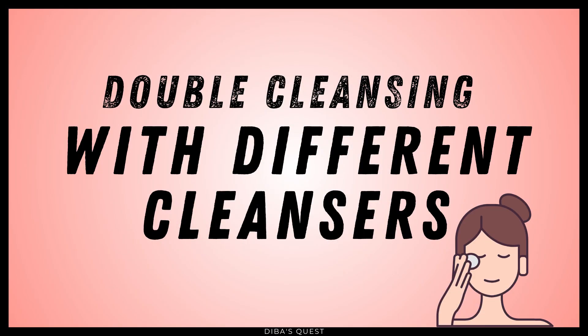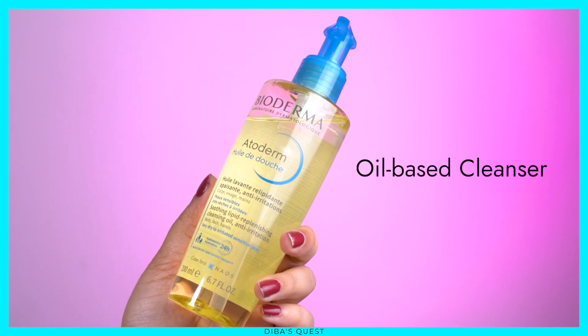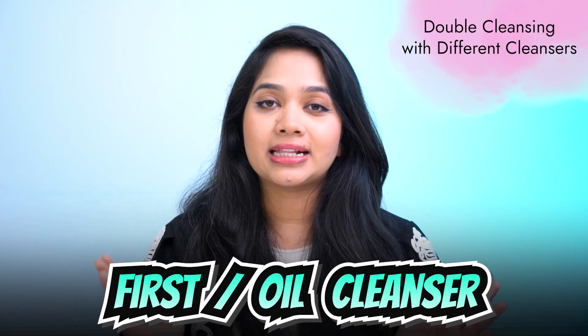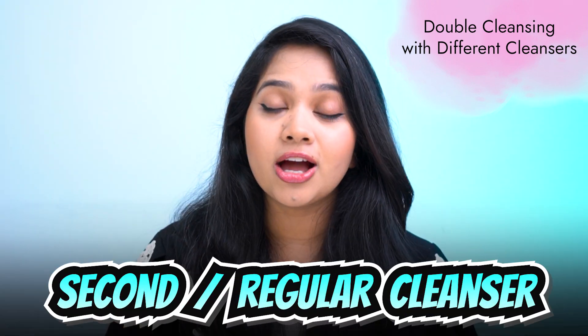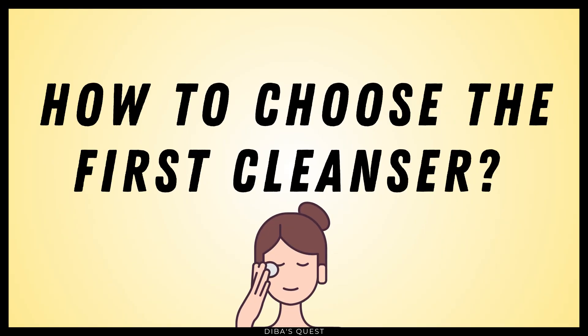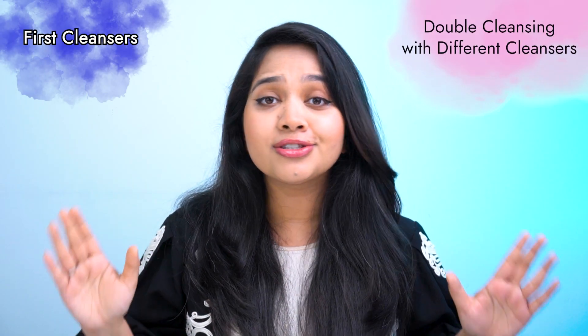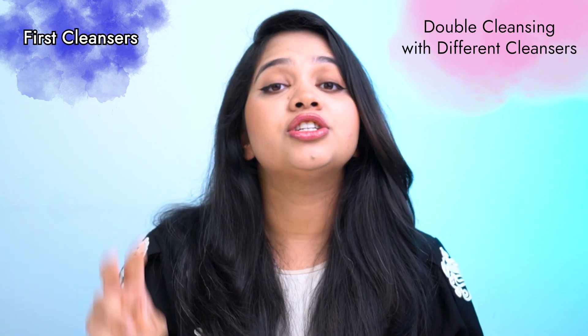So I personally prefer the second method, which is double cleansing with different cleansers. This is the traditional and most popular method. We use two different cleansers: the first cleanser is usually an oil-based cleanser — we call it the first cleanser or oil cleanser. The second cleanser is always a water-based cleanser — we call it the second cleanser or regular cleanser, meaning you use the face wash you're already using every day. The question that confuses a lot of people is: how do you choose the first cleanser? There are lots of options in the market, but to keep it simple, I'm going to categorize them into just two types.